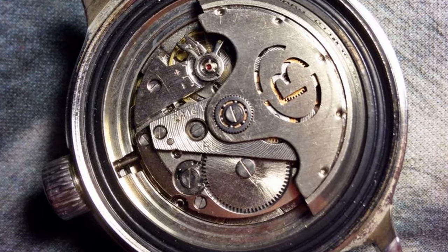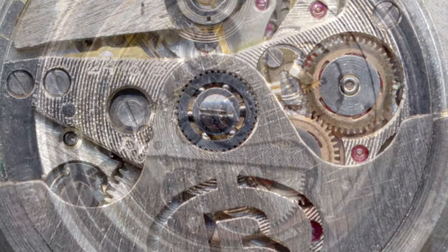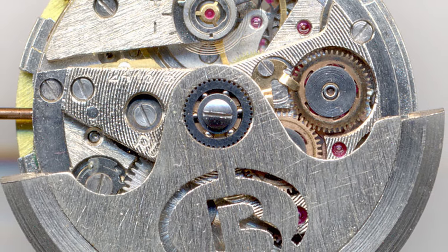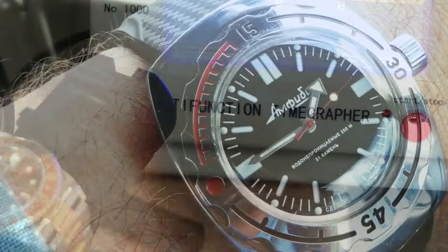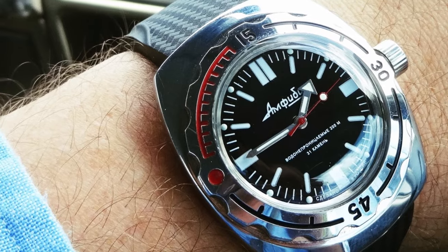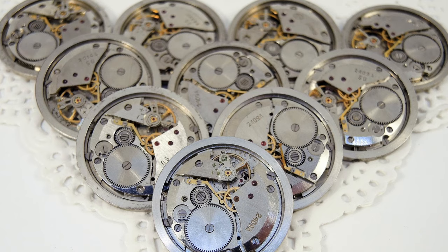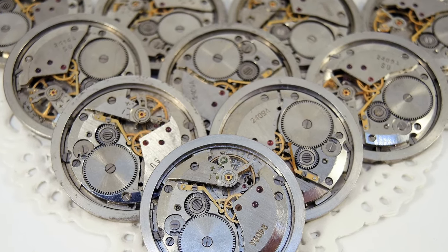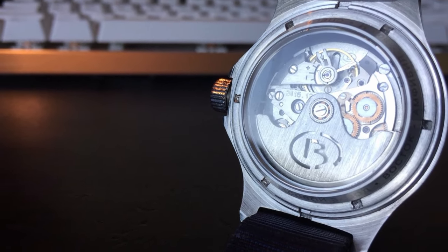What about the movement? Is that the weak point in the Amphibia? Inside the Vostok Amphibia is an in-house Vostok 2416B, a 31-jewel, 31-hour power reserve, hand-winding automatic movement with a date complication. Its accuracy is comparable to Seiko entry-level movements, coming out of the factory at minus 30 to plus 25 seconds a day, but usually running a lot better than that. The most impressive thing about these movements, however, is that Vostok recommend these watches can go a full 10 years without a service — truly an incredible feat for such a low-cost watch.